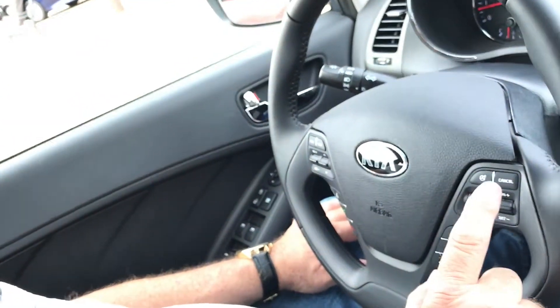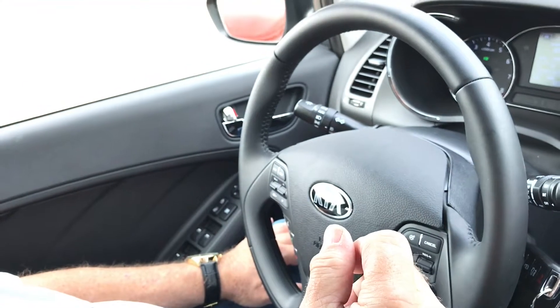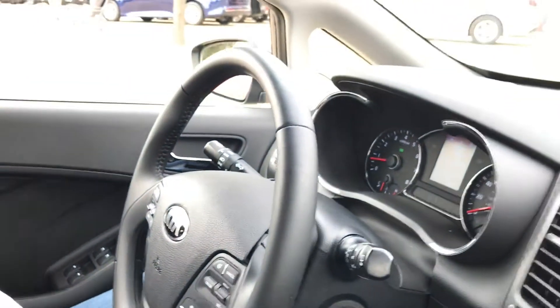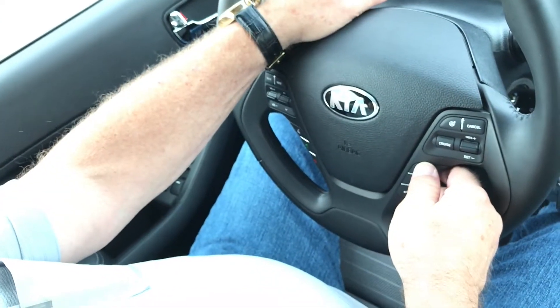I put it on cruise and if I want to go faster, the response is immediate — I don't have to wait. If a car is coming up behind you or cars are starting to go faster, you want to be able to respond quickly.